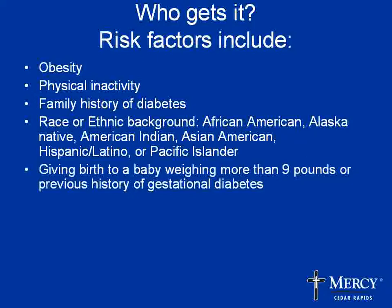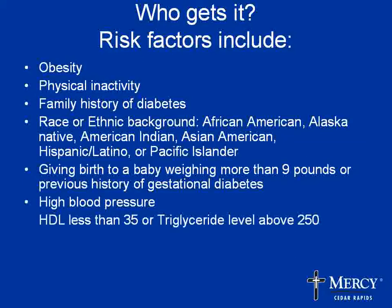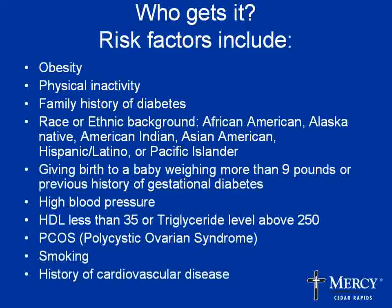Certain ethnic backgrounds are at higher risk. Giving birth to a large baby — a nine-pound baby or more — or if you had gestational diabetes during your pregnancy, you are at higher risk. Having high blood pressure, low HDL, high triglyceride levels, or a condition called PCOS or polycystic ovarian syndrome also increases risk. Smoking actually increases insulin resistance — it's not only lung disease but blood vessel disease like diabetes as well. Having a history of cardiovascular disease or being over the age of 45 are also risk factors.